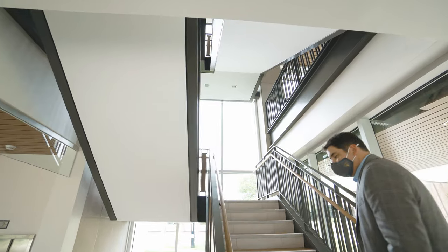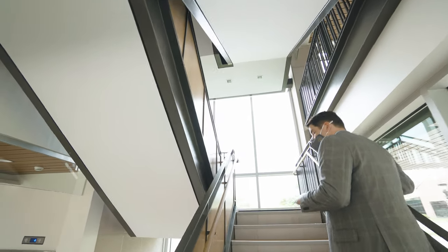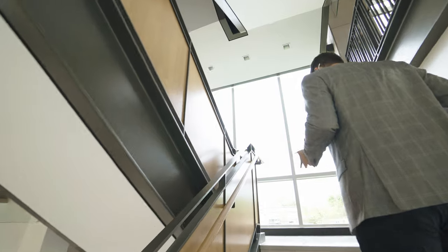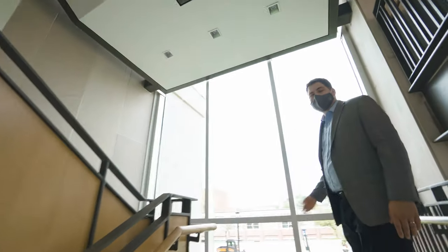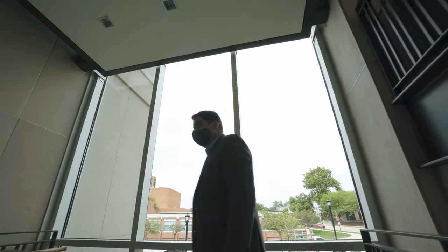One feature that I love about this stair is that each level provides a really unique view of campus as you get higher and ascend up through the building, giving you views of buildings like East College and its roof forms.